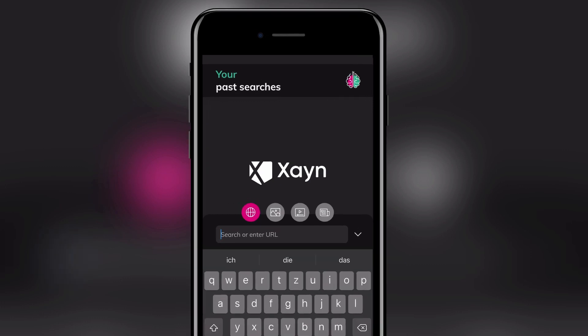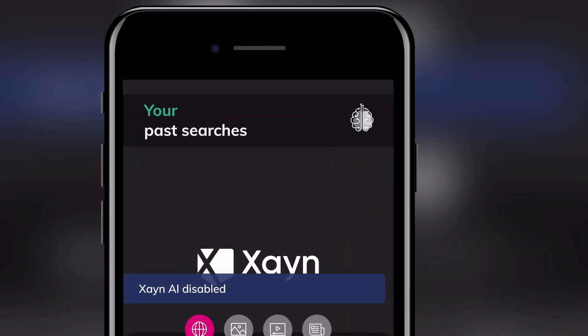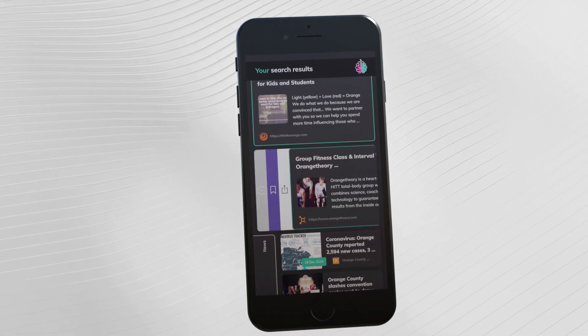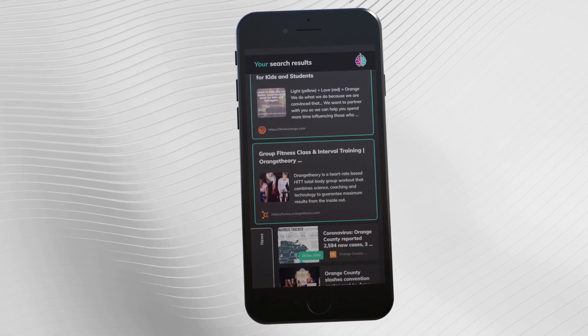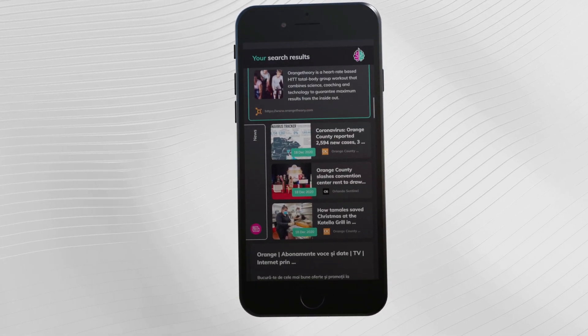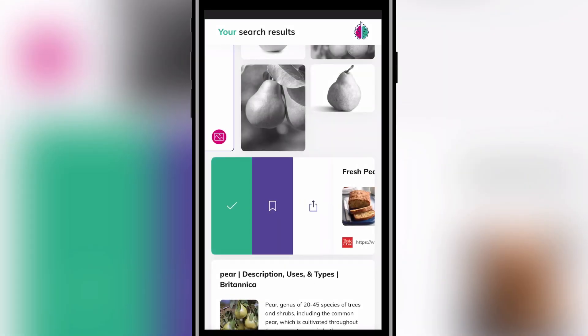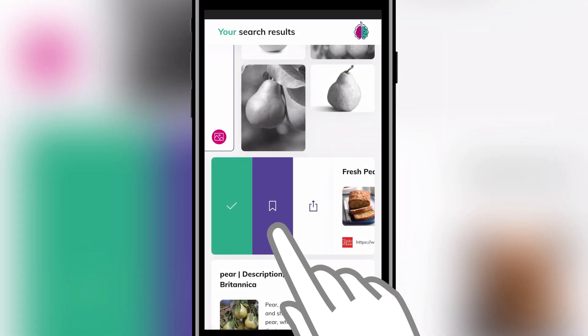The brain icon in the top right corner disables the search AI to display unfiltered results. To train the AI, which runs locally on the device, interaction with the search results is necessary. Swipe away any unwanted websites and confirm relevant content. This is also where you can bookmark and share websites.